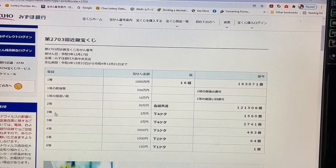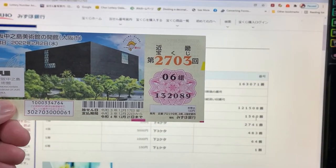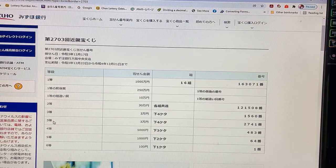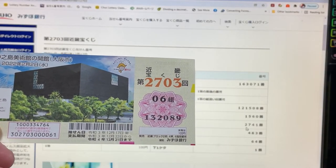To win the first third prize, Sanjumanen, the last four numbers of your ticket must be 1, 5, 6, 0. I have 2089. No good. To win the second third prize, Sanjumanen, the last four numbers must be 2, 7, 4, 1. I have 2089. No good.